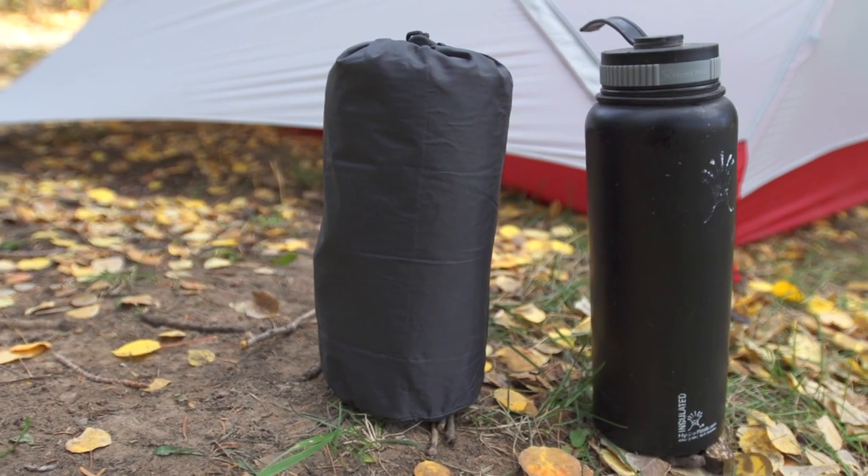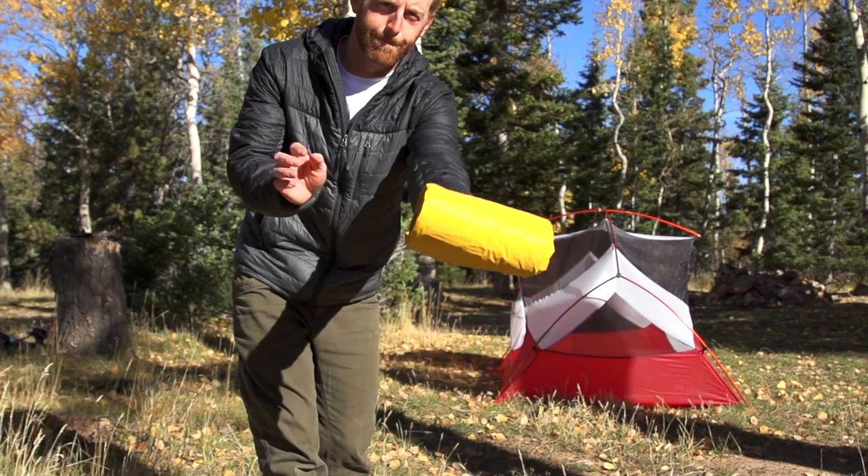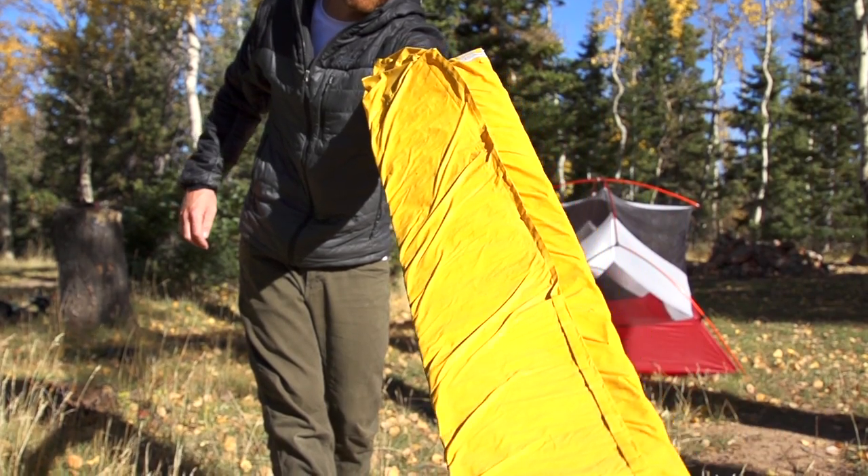Even more impressive is the fact that with its ThermoCapture technology, which traps radiant heat, and its triangular core matrix construction, which minimizes convective heat loss, the NeoAir X-Lite mattress delivers an extremely high warmth to weight ratio.